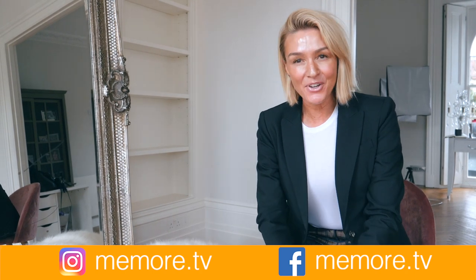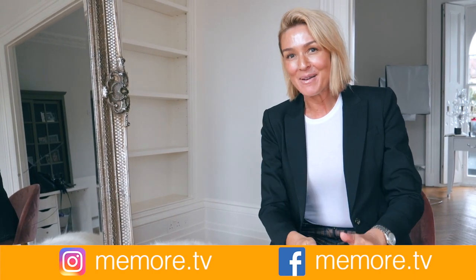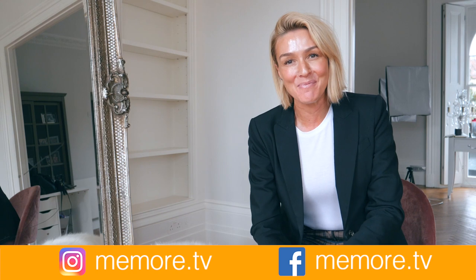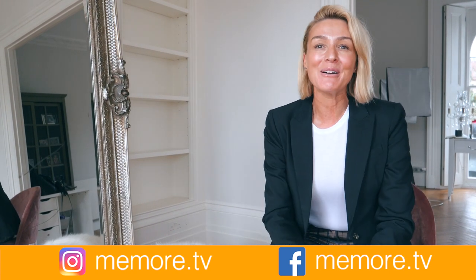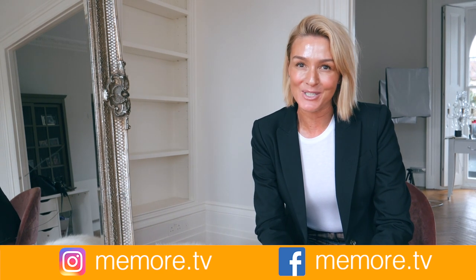I hope you've enjoyed this video. I make lots of other beauty videos and also videos on paleo and lifestyle. If you've enjoyed it, please give me the thumbs up, don't forget to click on the notification bell so you don't miss any of my videos, and please subscribe. You can also find me on social media at memo.tv.